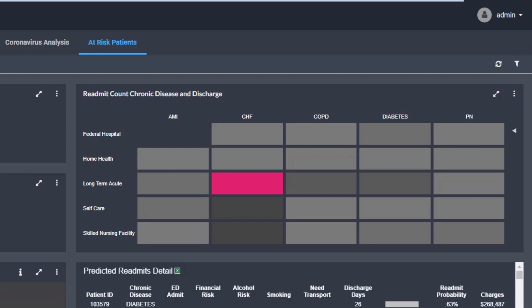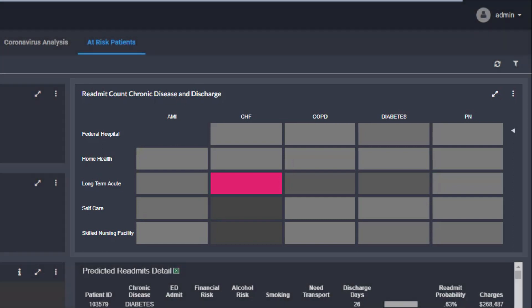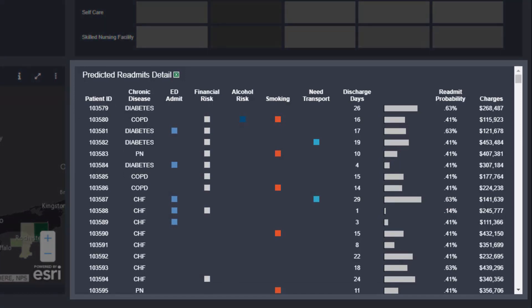Our Omni Health Data Solution, for example, provides the foundation to stand up new reports and analytics that join up hospital data with other social determinants of health data.